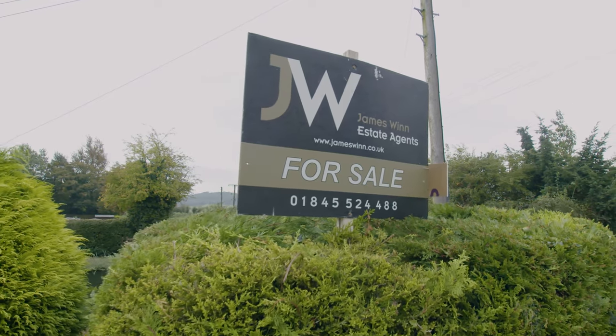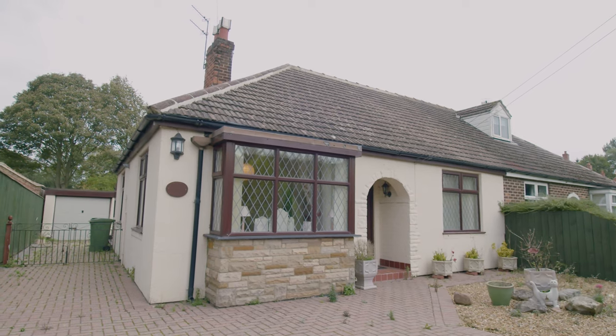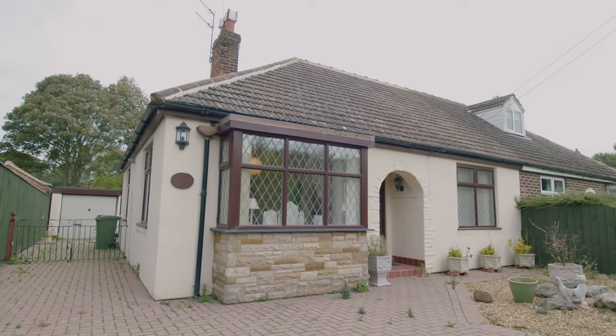We are here today to look at Holly Grove, which is a two-bedroom bungalow. It's a very quiet village location, a very pretty property, good-sized plot, lots to show you, so let's take a look inside.